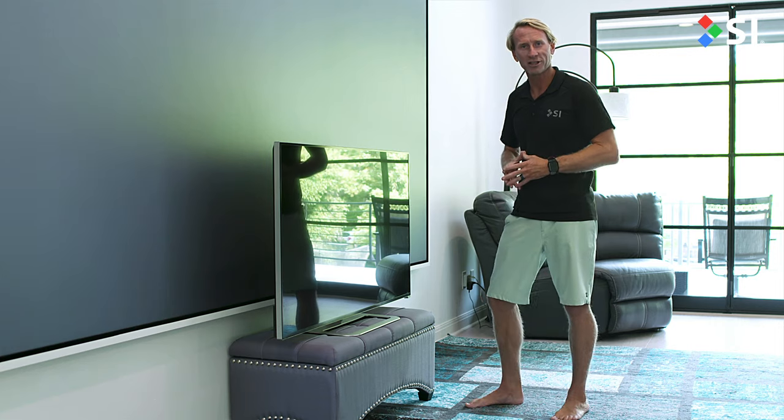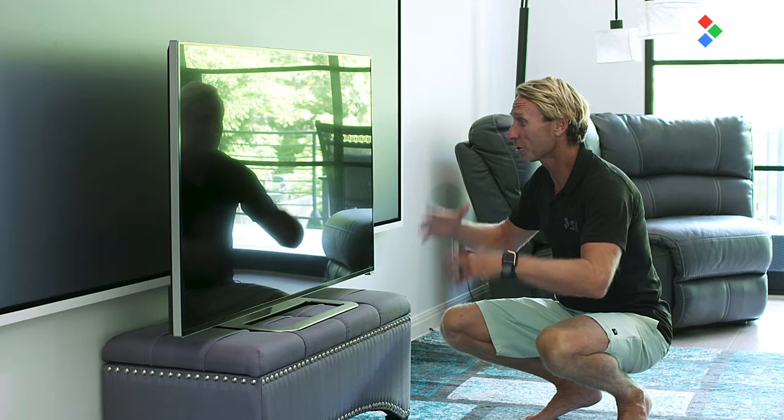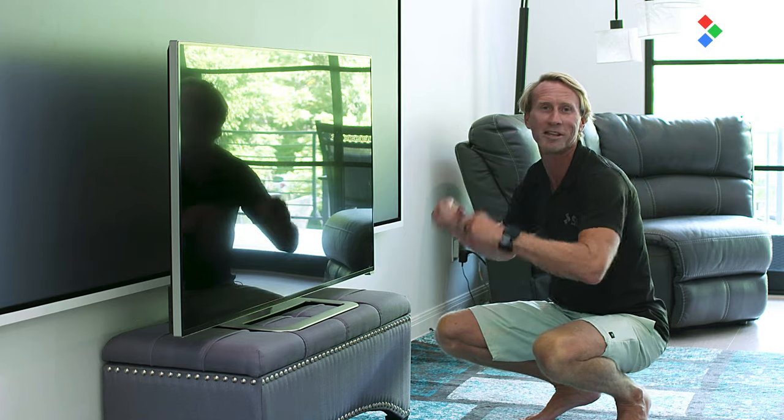Here's one more reason projection could be right for you. Look at the glare on this television set — you can literally comb your hair in the glare of this television set. With Black Diamond, there's nothing reflecting back at you, only the image.